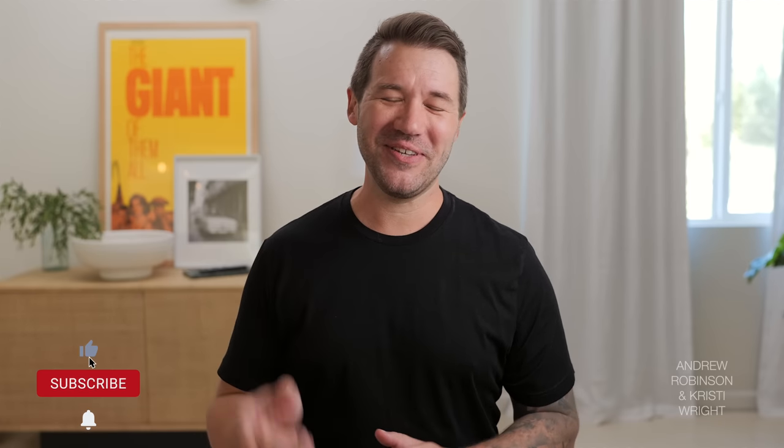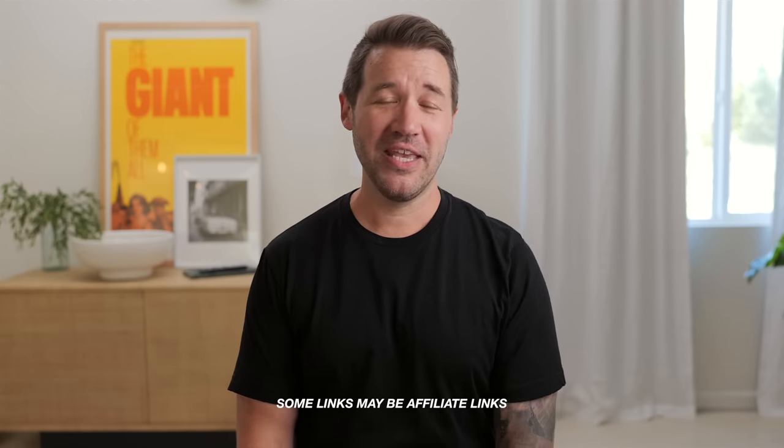That wraps up the review of the Samsung Q990B 11.1.4 Dolby Atmos and DTS-X soundbar system. Let us know what you think in the comments below. The question of the day: is the 990B the best soundbar of 2022? Put your votes in and we'll see how things stand at the end of the year. If you like this video, please give it a thumbs up and subscribe. Ring the bell for notifications, and using the affiliate links below is a great way to support the channel. Follow on Instagram at Recovering Audio File. Remember: the only person who has to like the sound of your system is you. Happy listening, everybody.